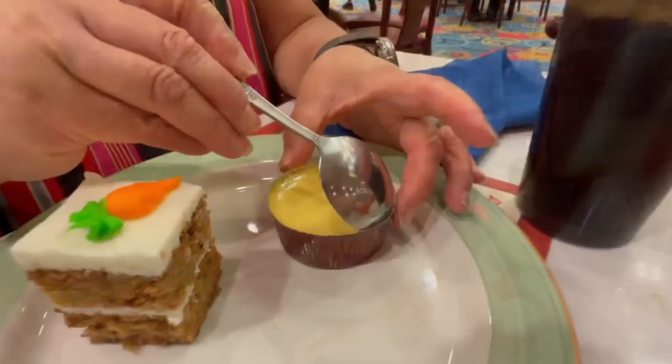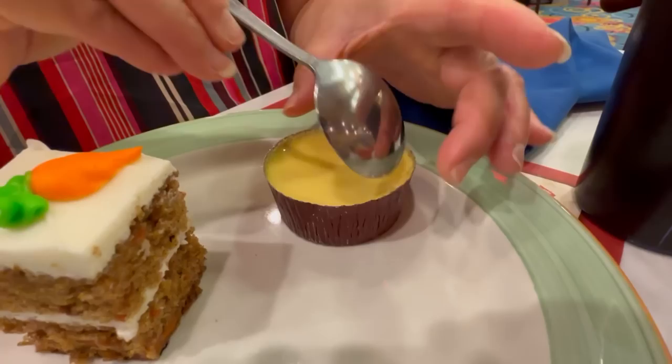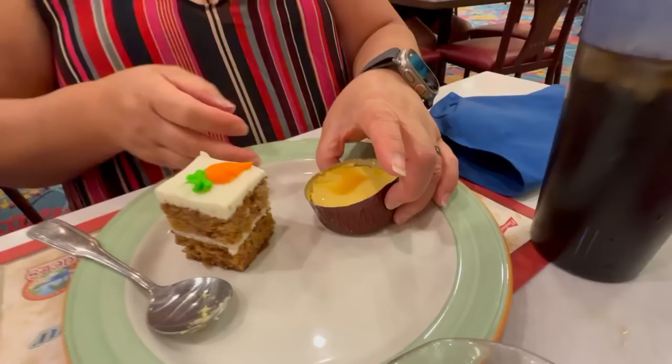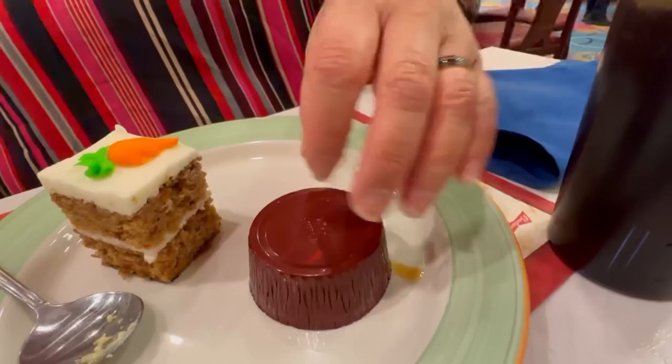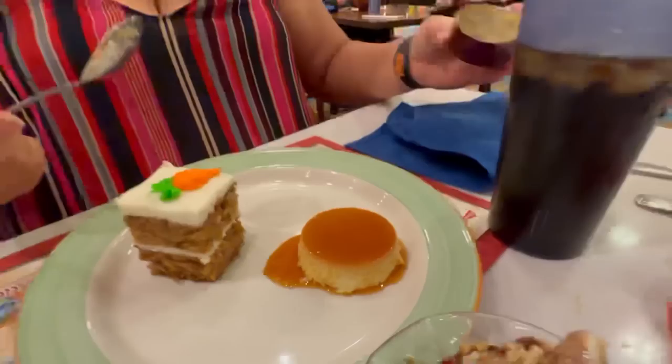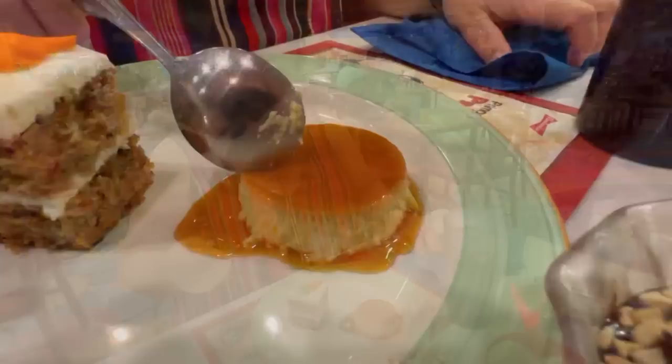The flan should have caramel underneath, so I'm going to loosen this up and flip it onto my plate. Look at that — you can already see those lovely flan juices coming out. Oh yeah, look at that! That's actually the way you're supposed to do it. Pro tip: loosen it up a bit and then hit it on your plate.